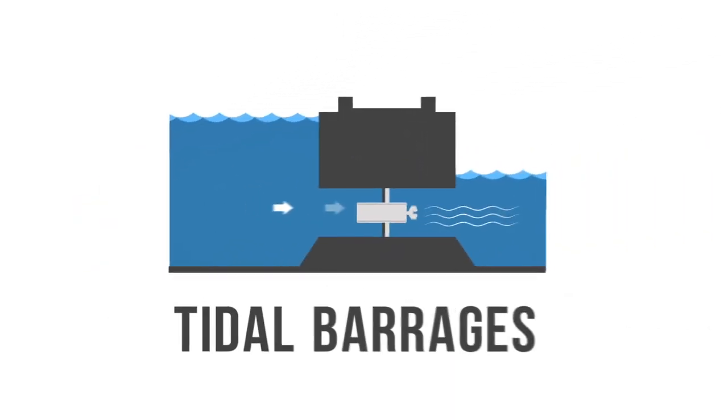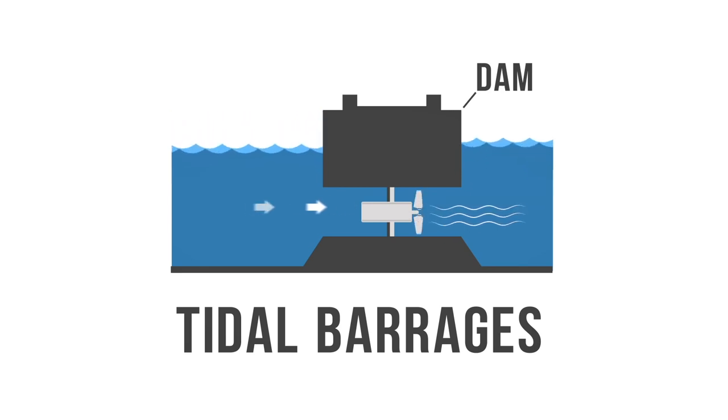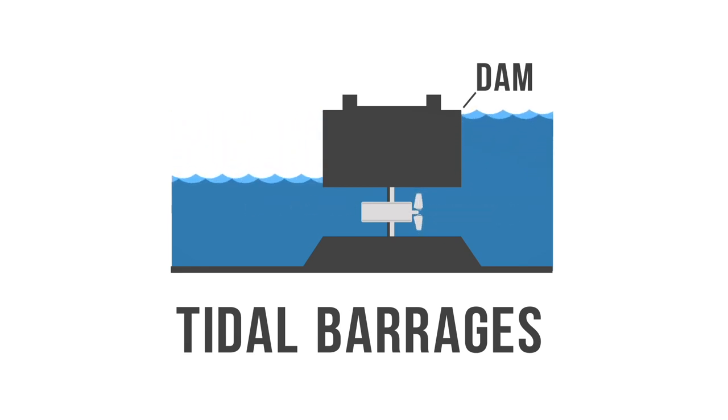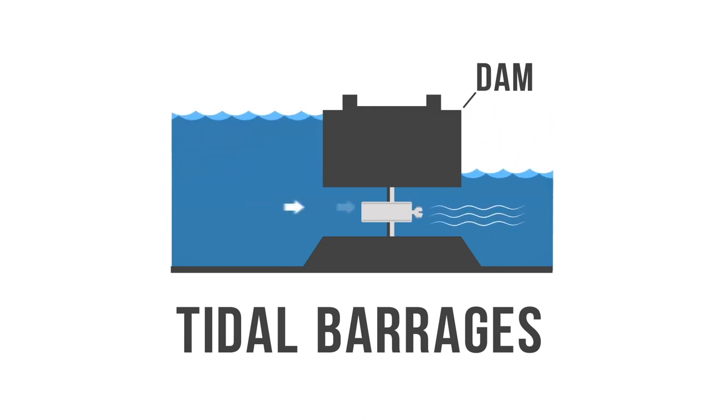This diagram shows how La Rance demonstrates using tidal barrage. A tidal barrage is a dam that utilizes the potential energy generated by the change in height between high and low tides. This energy turns a turbine or compresses air, which in turn creates electricity.